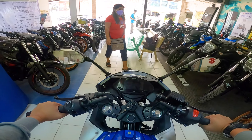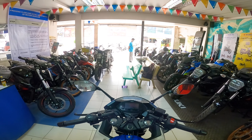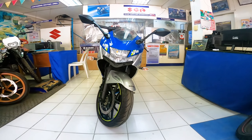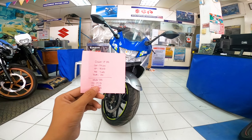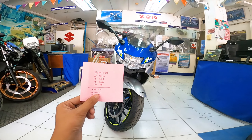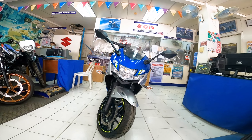Kung interested kayo sa motor na ito, meron siyang cash price na ₱175,000. Kung gusto nyo nang hulugan, meron siyang down payment na ₱18,650, at monthly amortization for 3 years is ₱7,643 with rebates na ₱200. Itong motor na ito ay available dito sa RCM Suzuki 3S Abad Santos Street, Tagum City. Yan, natapos na natin i-review at i-walkthrough itong si Suzuki Jixxer SF-250.